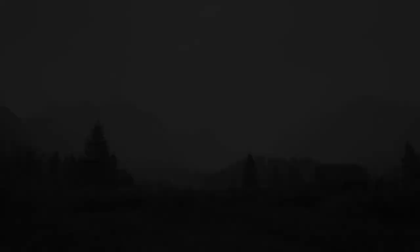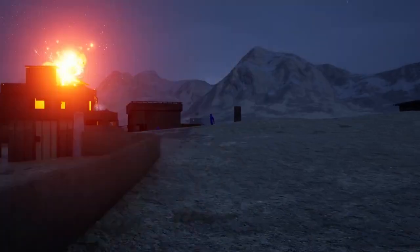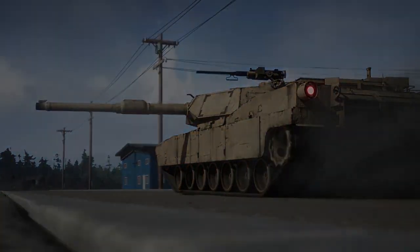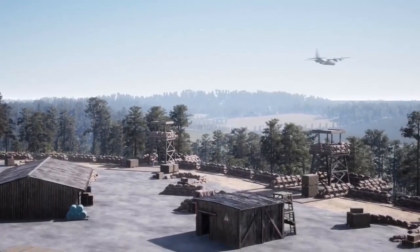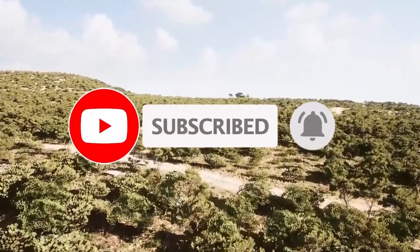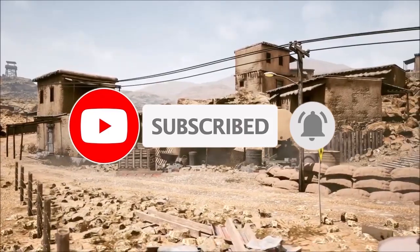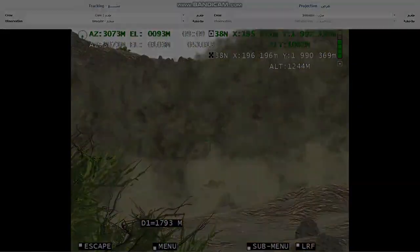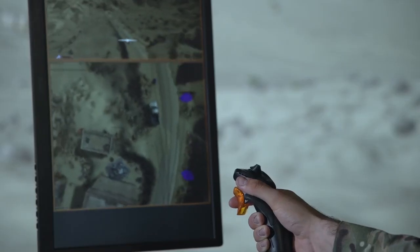Thank you for joining us on this electrifying showcase of insane military tech and the world's most advanced vehicles. We hope you were amazed and fascinated by the groundbreaking technology and sheer power of these incredible machines. Don't forget to subscribe to our channel for more captivating content on military advancements and remarkable innovations. Until next time, stay curious and keep exploring the ever-evolving world of military technology.